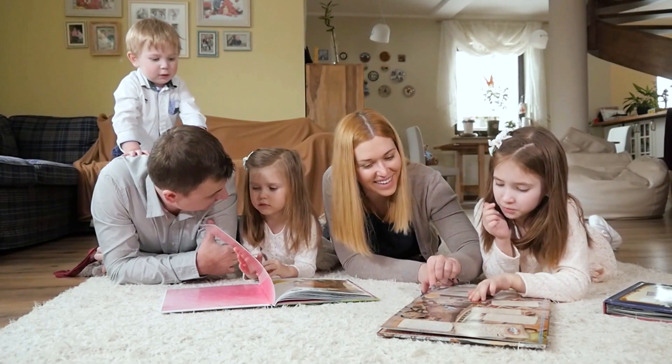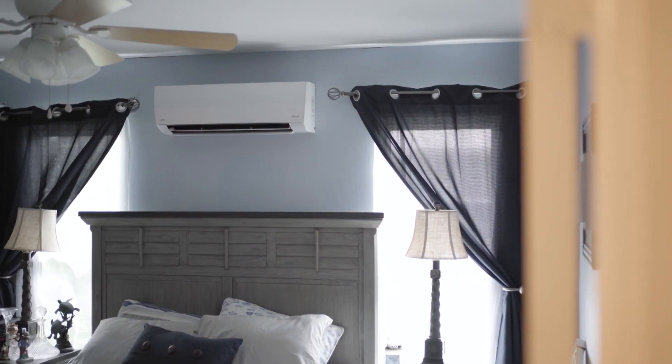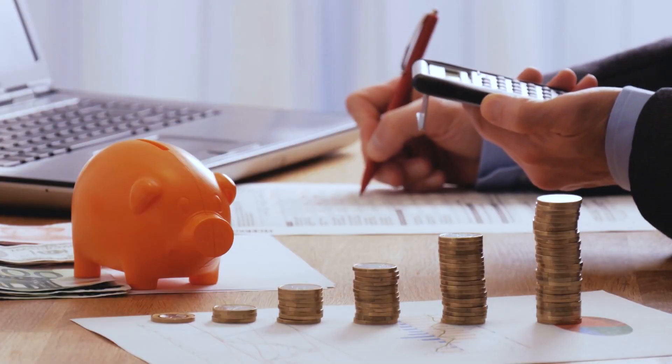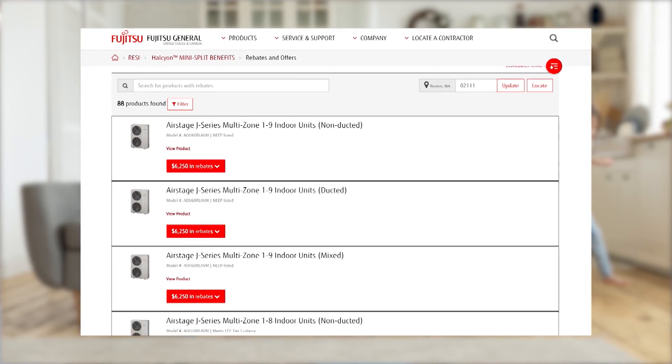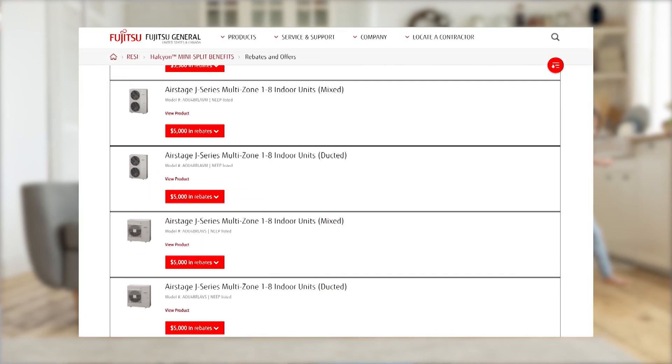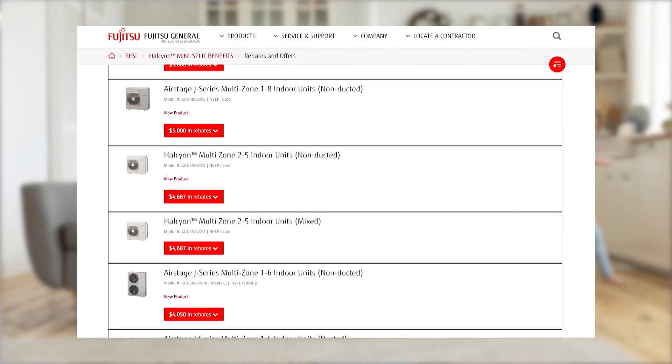Making smart decisions about your home's HVAC system can not only have a big effect on the environment, but on your utility bill as well. Your energy bills can be reduced by up to 30 or sometimes even 40 percent. Many states are offering Energy Star-related rebates for the installation of a Fujitsu mini split system.